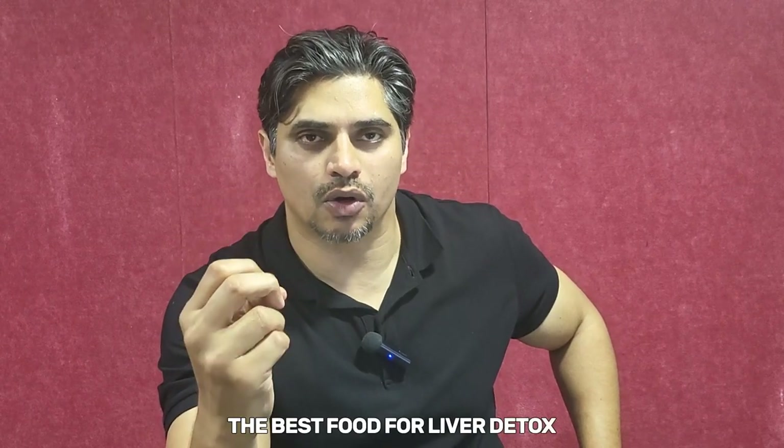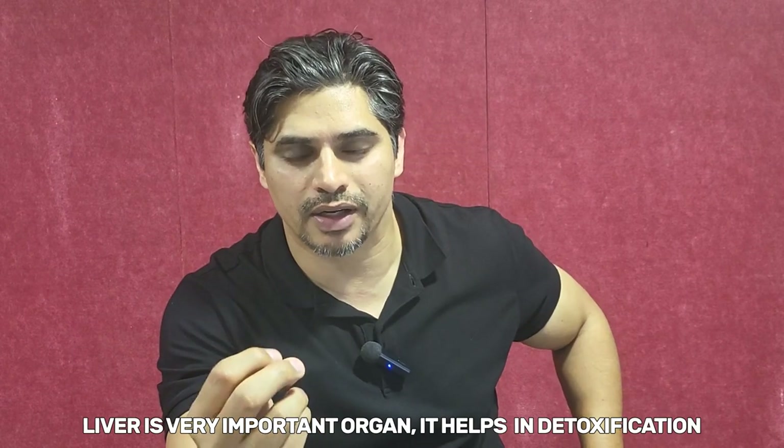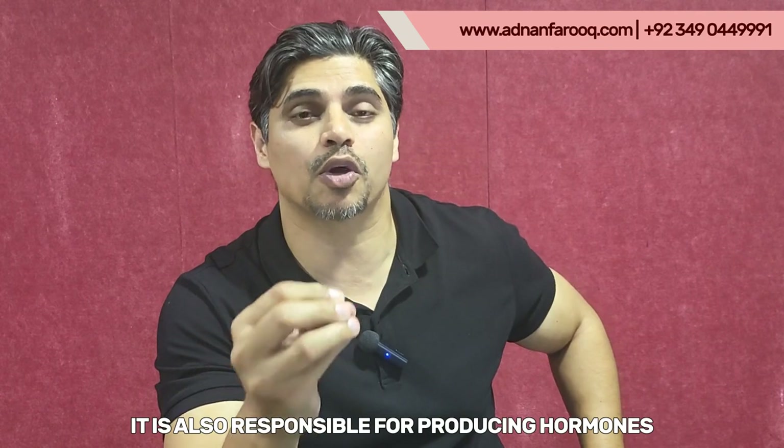The best foods for liver detox. The liver is a very important organ — it helps with detoxification and is also responsible for producing very important hormones like estrogen, progesterone, and testosterone, so it has multiple functions.